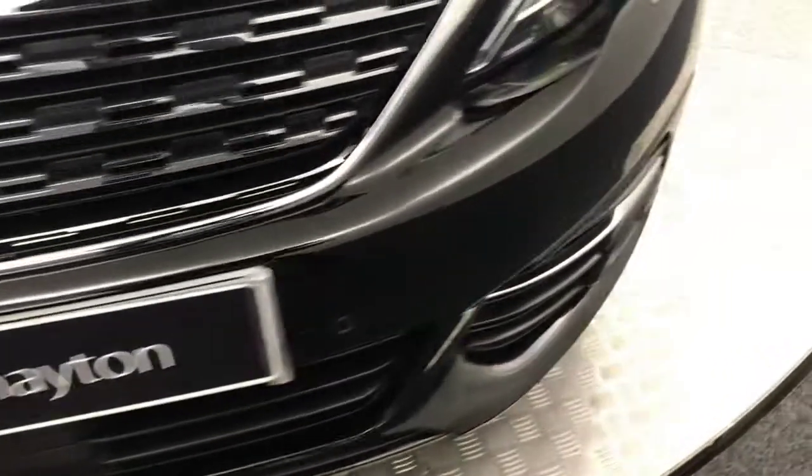Absolutely fantastic condition. You've got front parking sensors. The bonnet is really, really clean and tidy as you can see there.